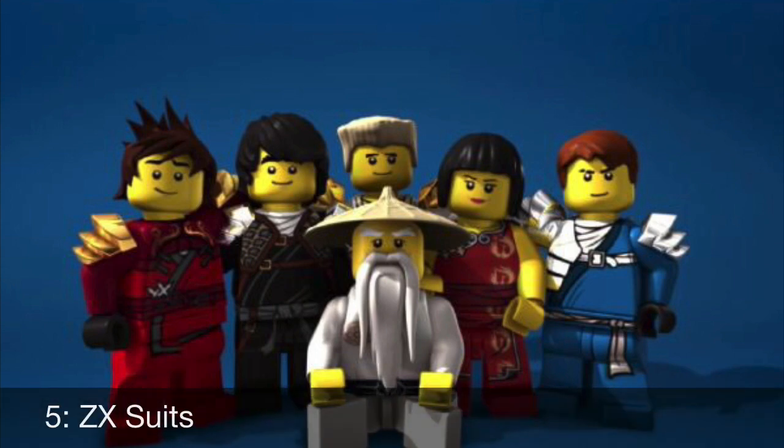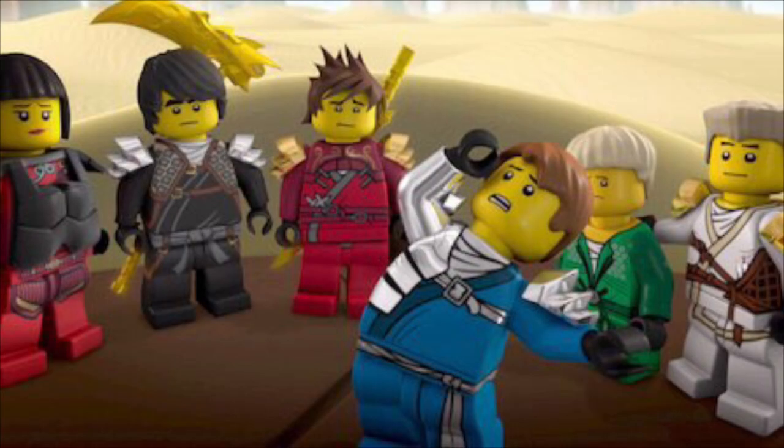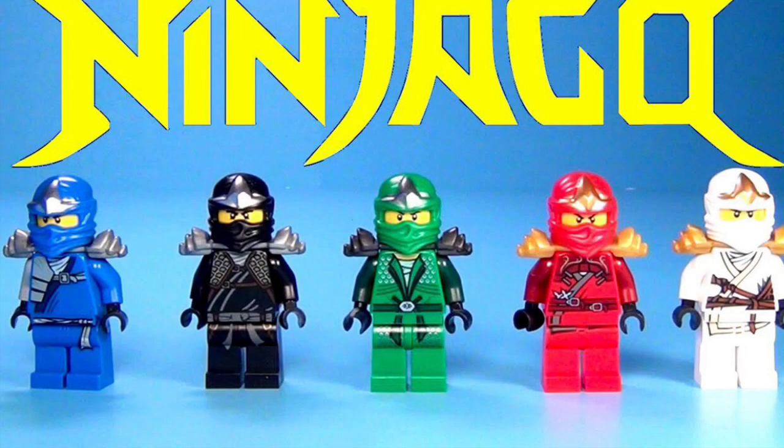Hopping back over to me for our number 5 spot, here we have the ZX suits. On their own, these suits really aren't all that great in my opinion, but when they are all together in the group, that's when these suits really begin to shine. The designs are all pretty different from one another, but when put together they still manage to look like they were meant to be together. These suits are also extremely iconic for Ninjago, and that's another main reason why I like them so much. They are just pretty nostalgic to look at, and I hope we get more suits with this specific style in the future.